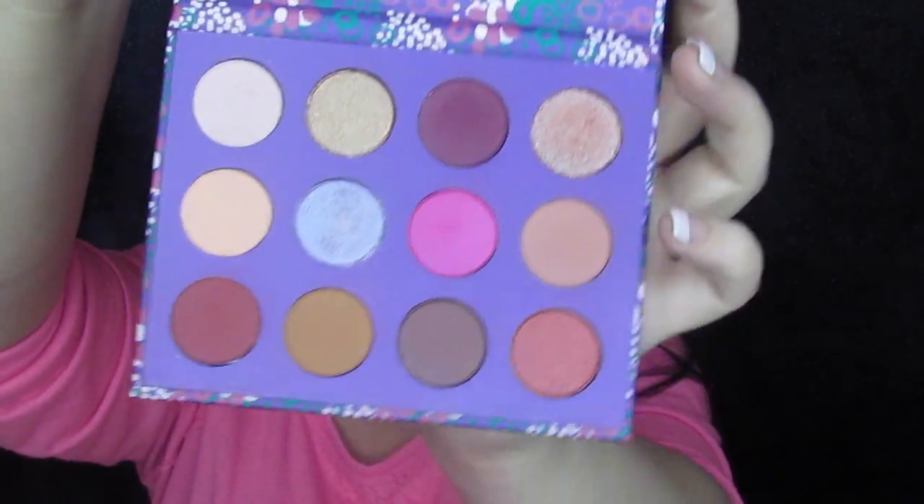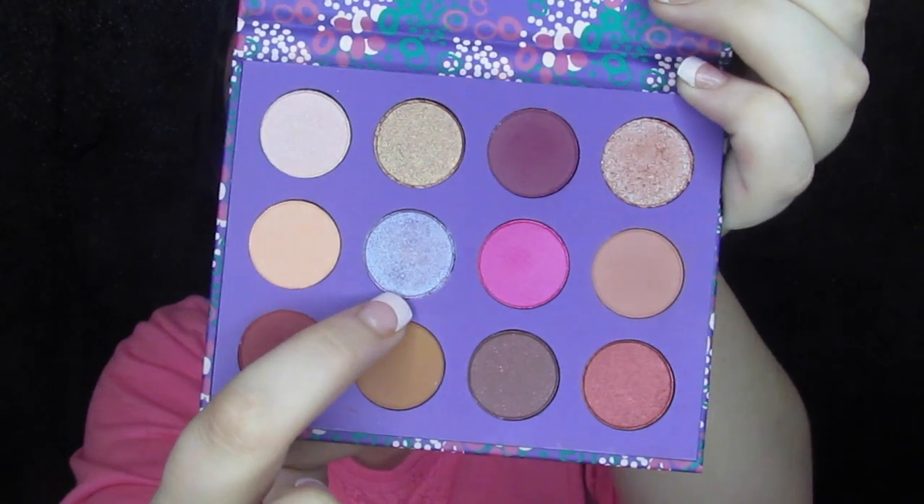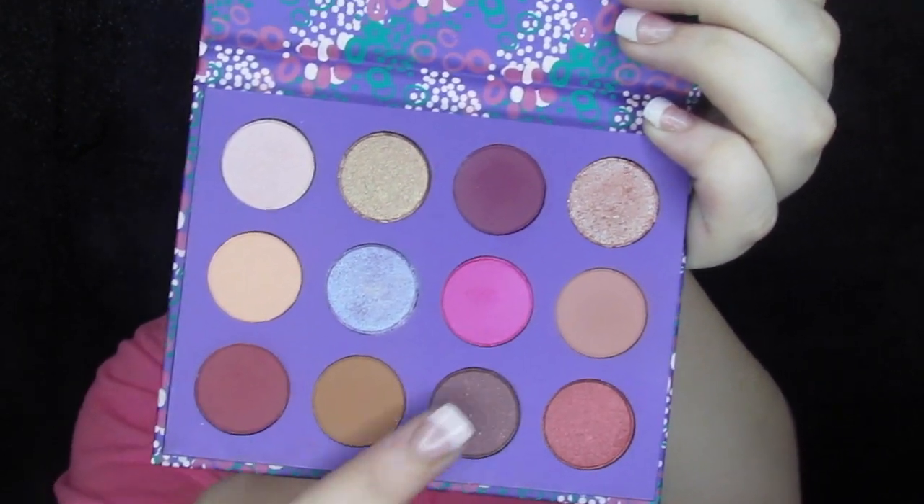This is the inside — you've got some neutrals, a pop of pink, a nice kind of duo-chromy purple, some shimmers, oranges, browns, all the works. This is a gorgeous palette. I'm so excited that we're going to get a Colourpop palette. I know they're not high end, but y'all, they are incredible.